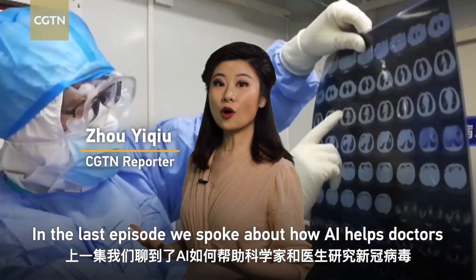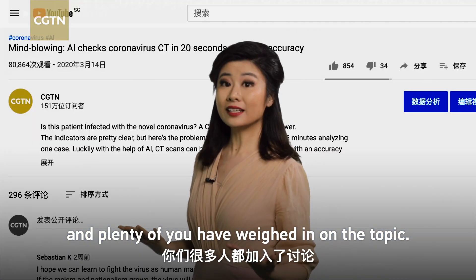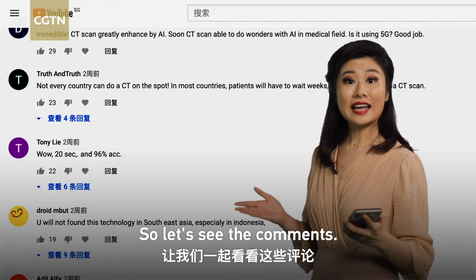In the last episode, we spoke about how AI helped doctors and scientists research the novel coronavirus. And plenty of you have weighed in on the topic, so let's see the comments.